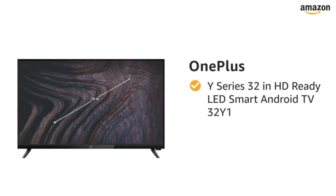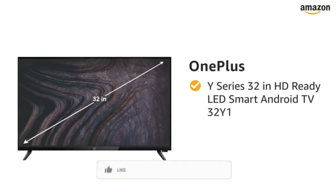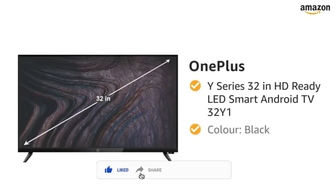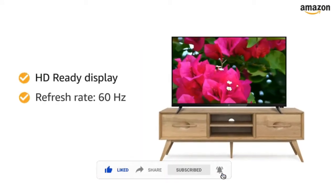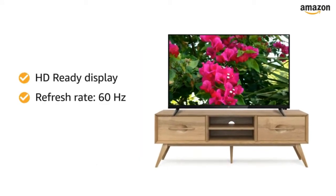Presenting OnePlus Y-Series 32-inch HD-ready LED Smart Android TV in the color black. This HD-ready smart TV with a refresh rate of 60Hz makes your viewing experience delightful.